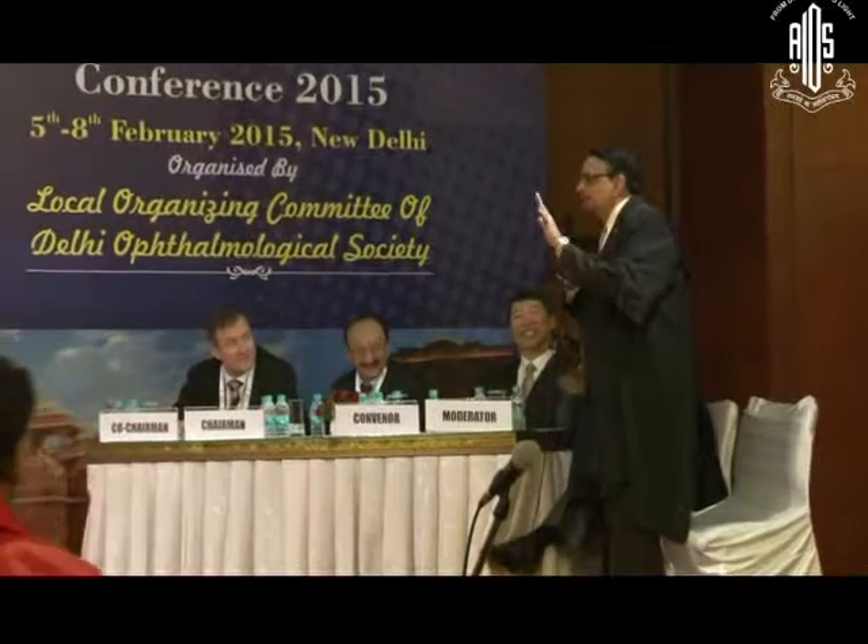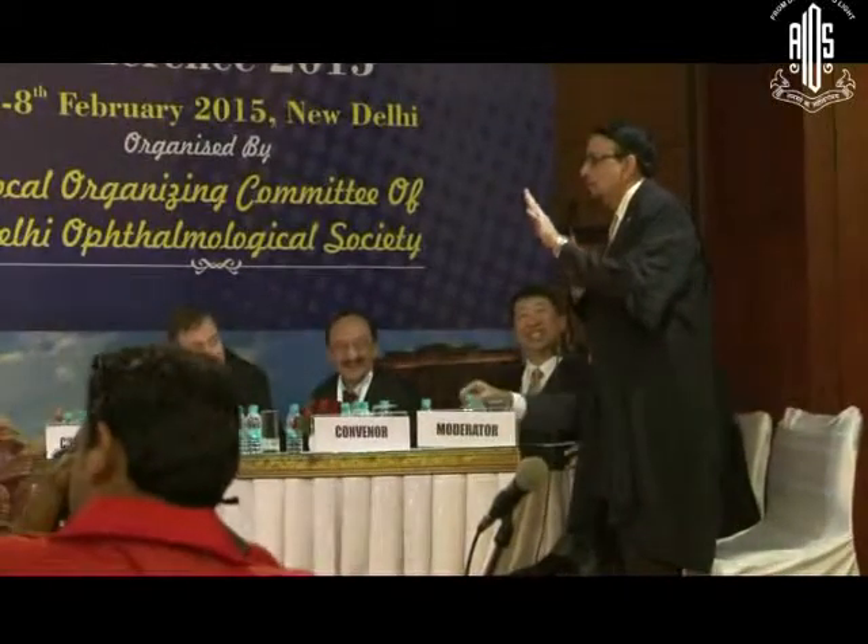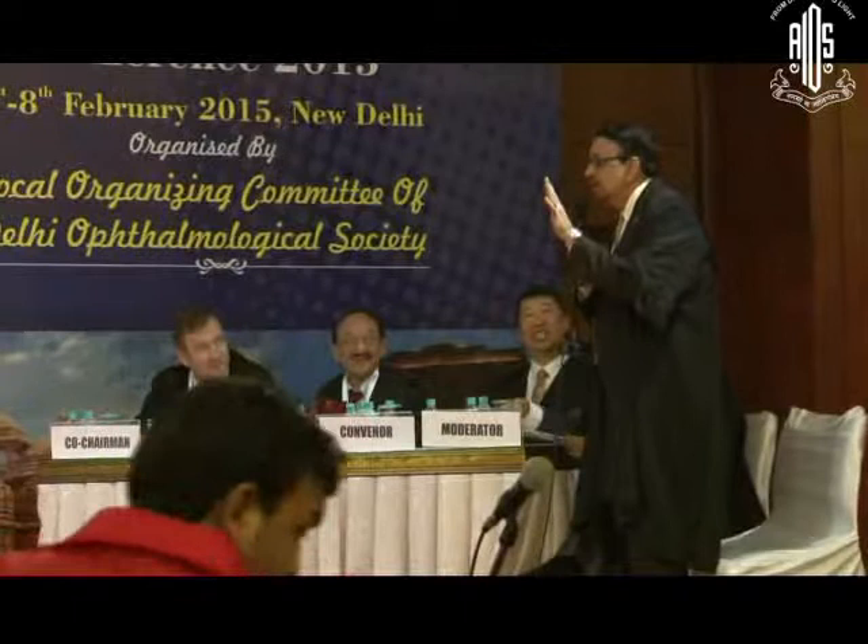The incidence of retinal detachment especially after YAG laser goes up to 30 to 35 percent. In children especially, this is going to be very high and this is a disaster.